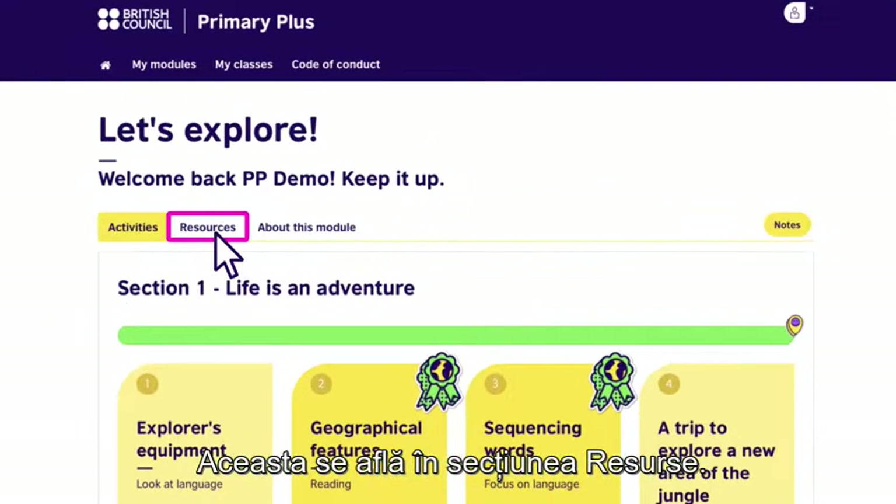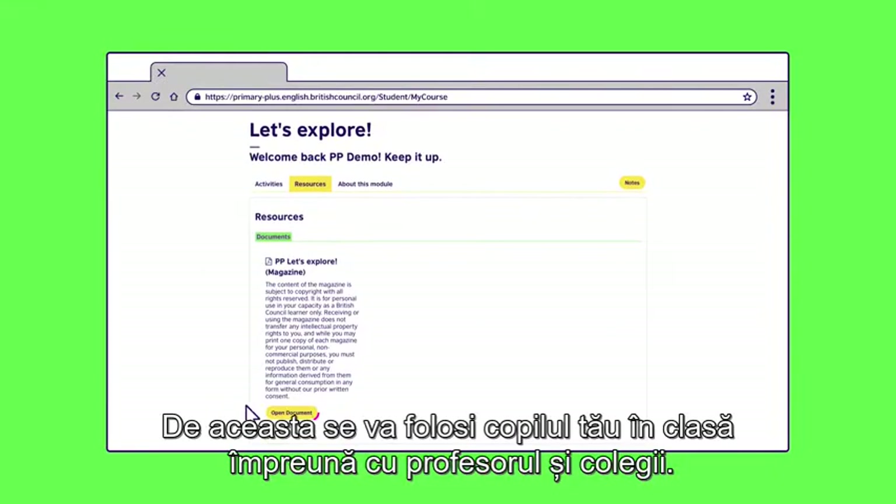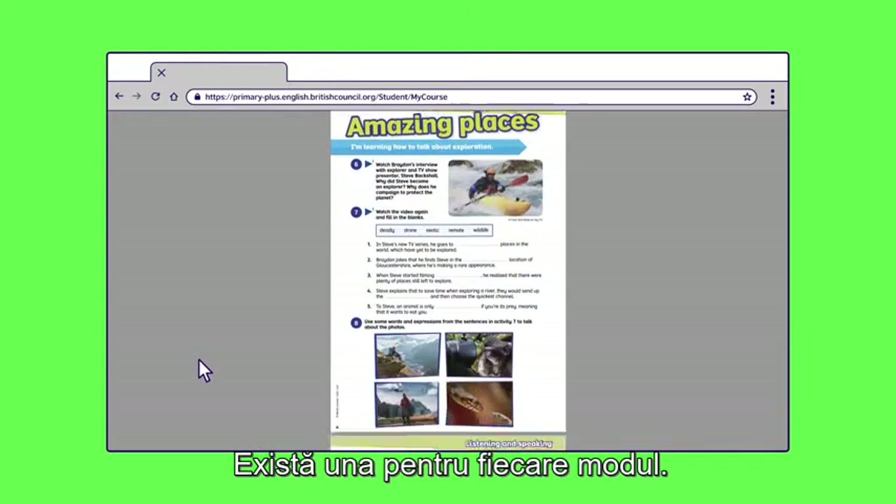Next, let's find your child's magazine — here it is in the resources section. This is what your child will use in class with their teacher and classmates. There's one for every module.